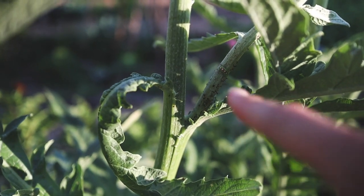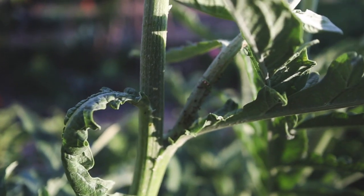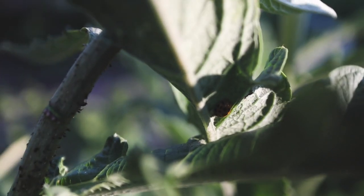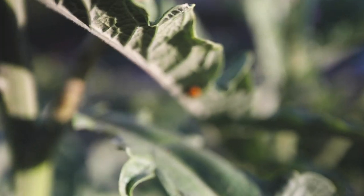The aphid problem was on this stem right here and it's mostly gone — just almost completely gone — and I know why. See if I can show you guys what's on this leaf right here. Look at that. It's a ladybug.